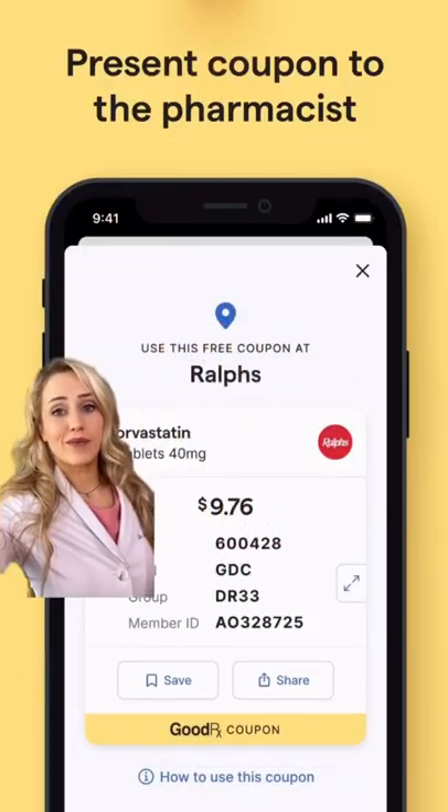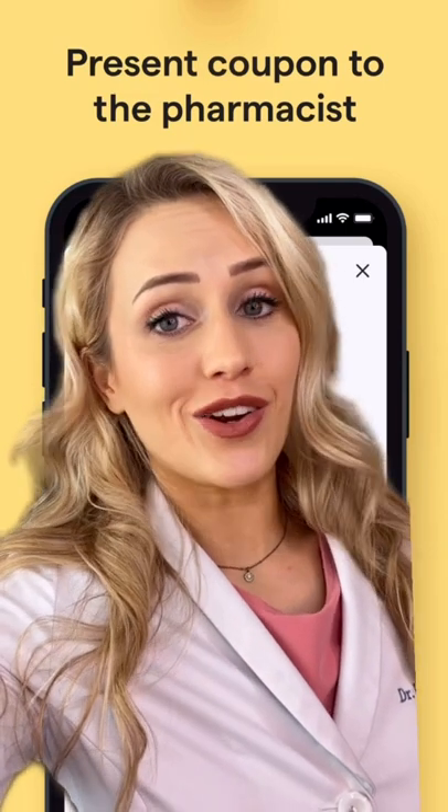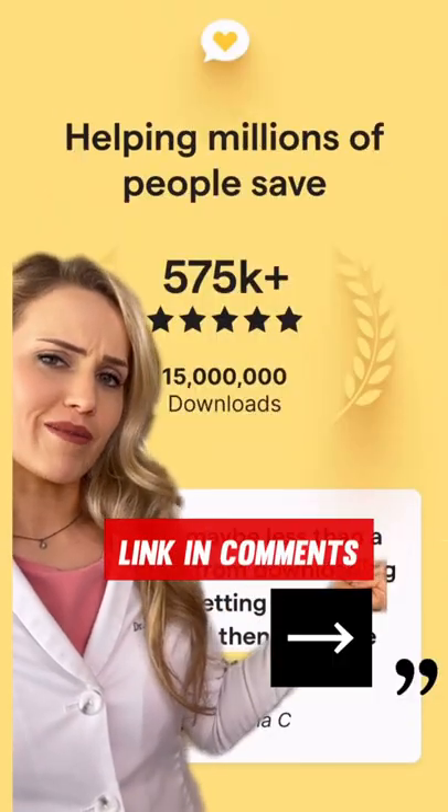All you have to do is show the coupon on the app the first time you fill a prescription, and then after that it'll probably be on your file and you don't have to show it anymore. So check out GoodRx here and look up your meds before you pick them up.